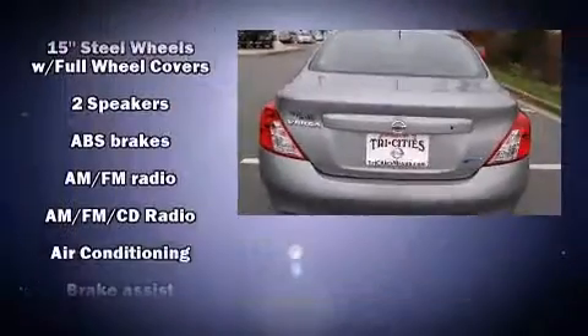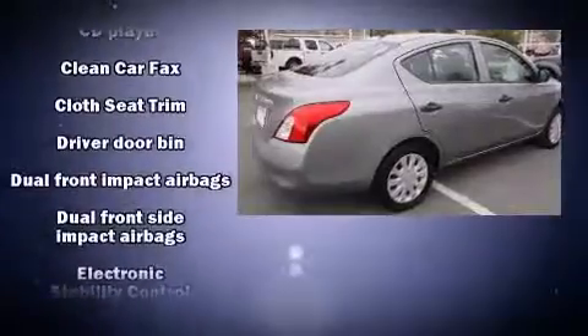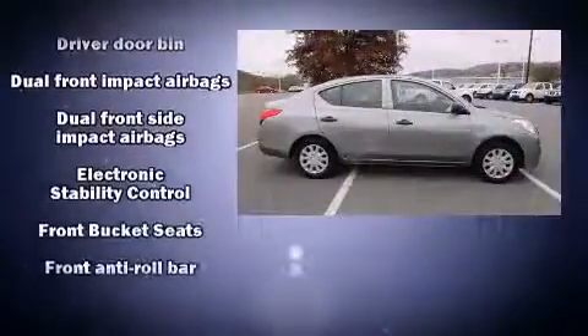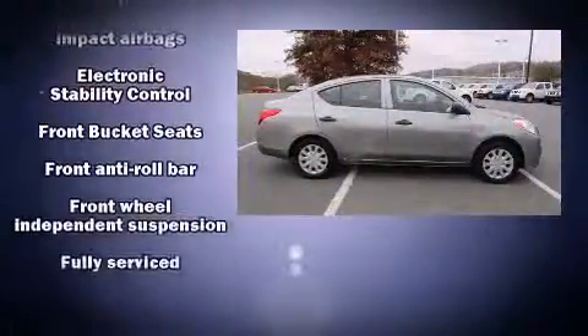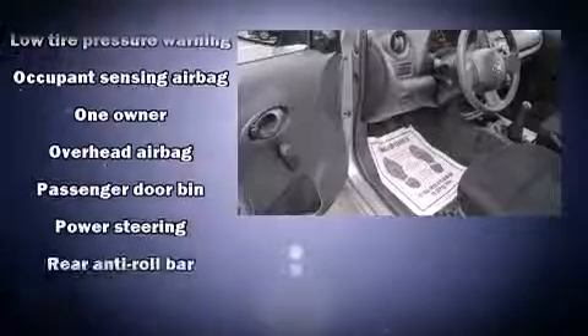Nissan paid particular attention to efficiency and practicality with the following features: a trip computer, air conditioning, and much more. Nissan also prioritized safety and security by including head curtain airbags, front side impact airbags, traction control, brake assist, and ABS brakes.